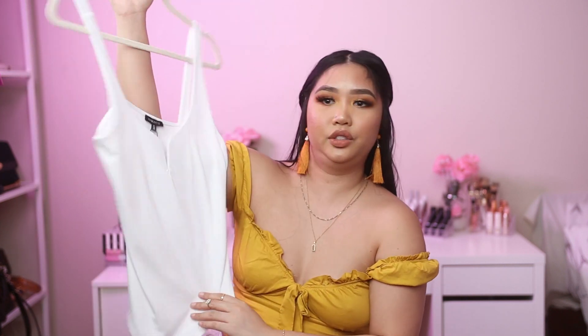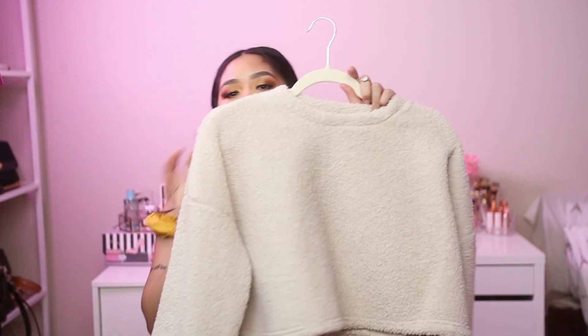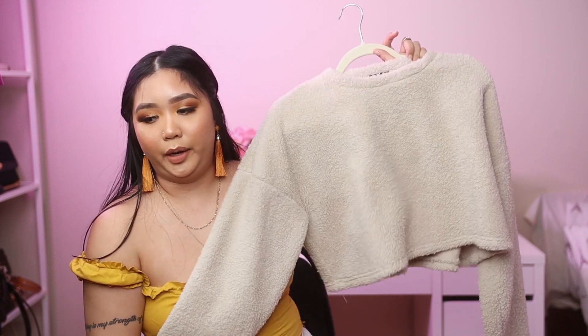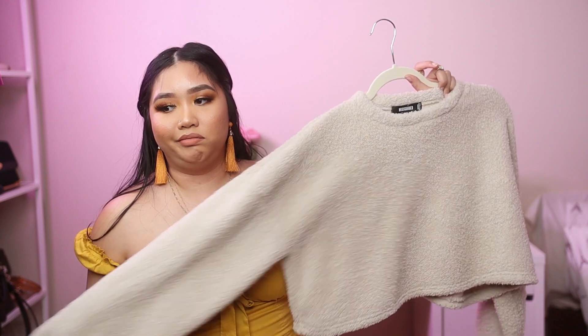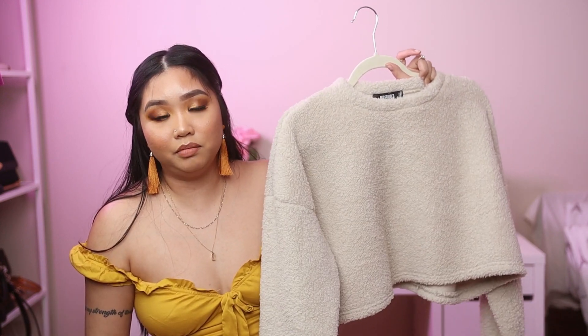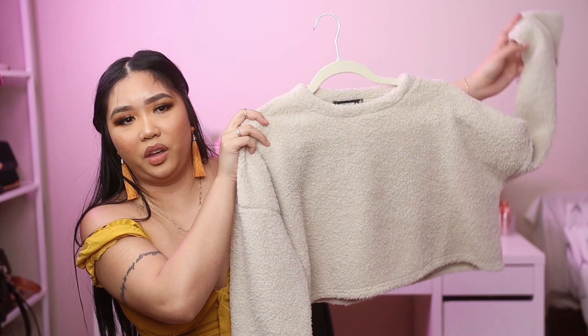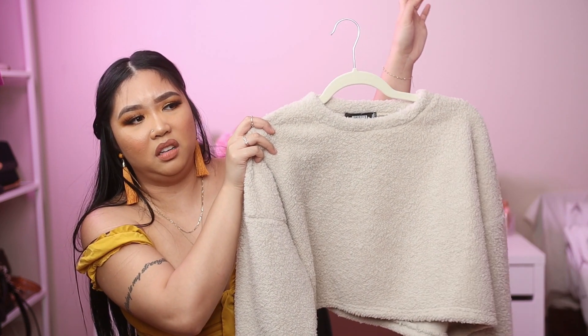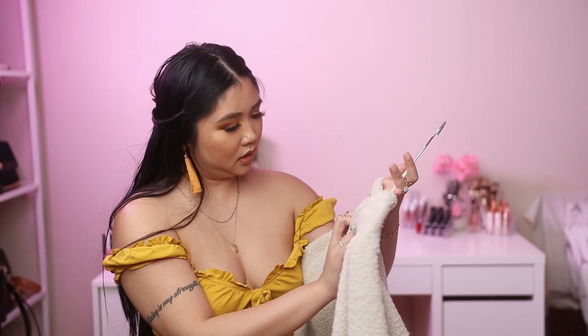The next store is Missguided. The first item is a teddy sweater crop top — very loungy and comfortable. When it gets cold in the evening you can wear this inside the house or out, paired with jeans or joggers. This is in size 8 and I got it for $15.